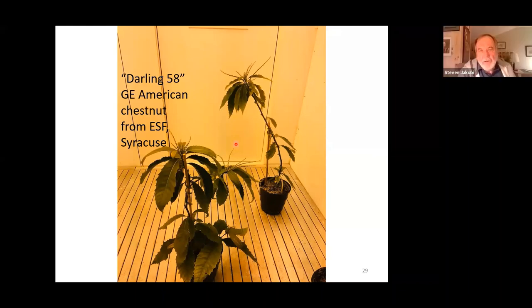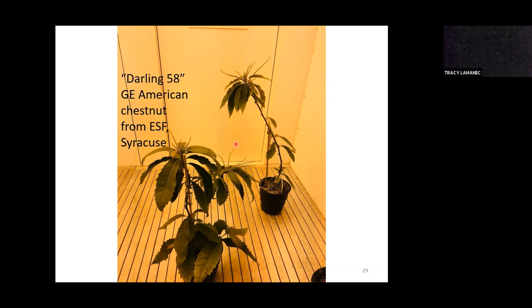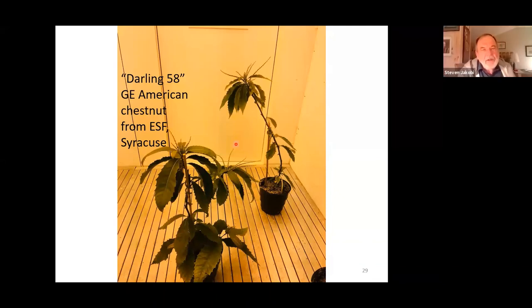You have my email address and I'll be happy to entertain more questions, or you can send them to Christy and she can forward them to me. Are burls on oak possibly the result of a canker on that oak? Not as far as I know. Many of the burls we see on hardwood trees, including maples and other trees, are some sort of hormonal aberration — as far as I know, they're not the result of cankers.